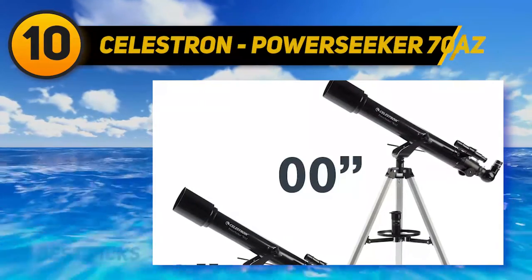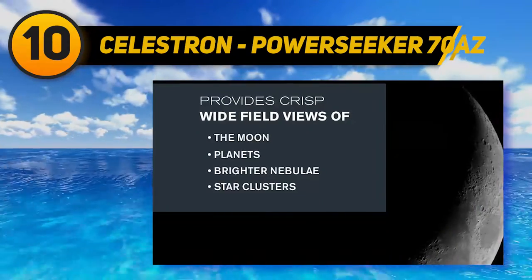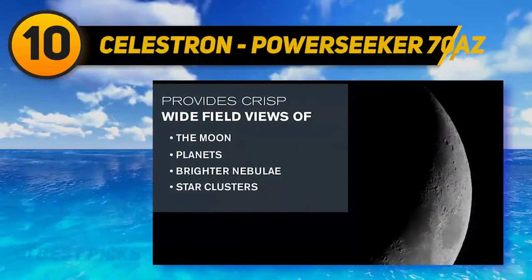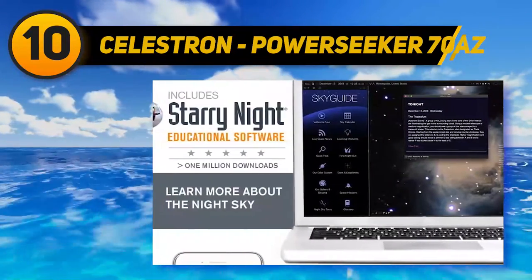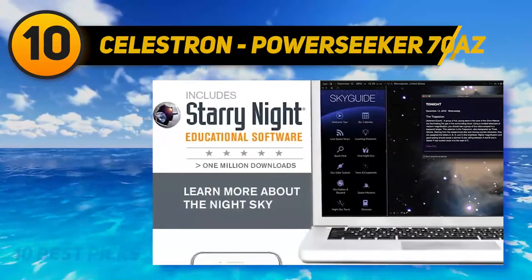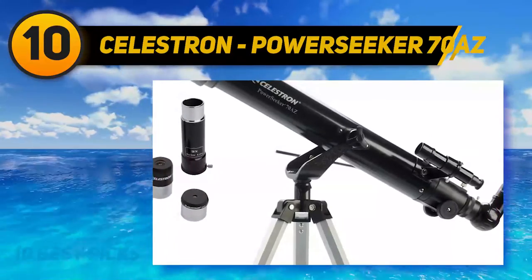The Celestron PowerSeeker 70 AZ was made for beginner astronomers. This refractor telescope is easy to set up and comes at a very affordable price. It has a slow motion rod which keeps the telescope steady and allows the viewer to adjust the telescope up or down.